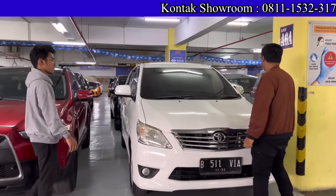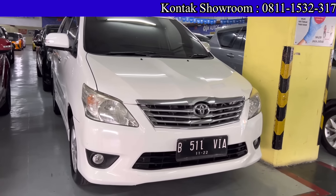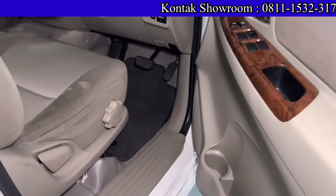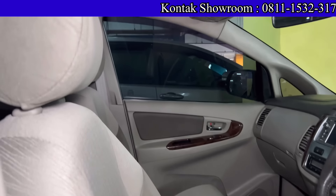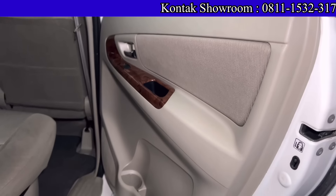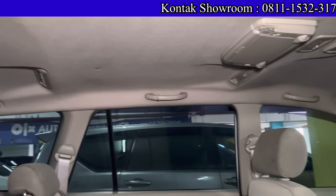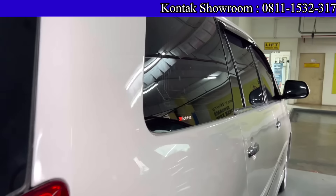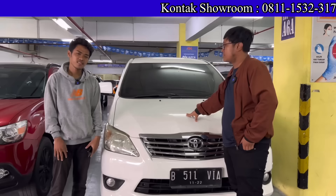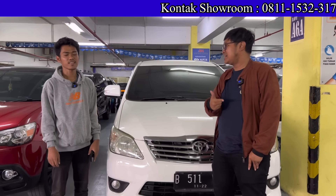Lanjut ada Kijang Innova. Di sini gak usah mahal-mahal, DP 5 juta aja bawa pulang. Pajak bulan 11, sekitar 3 jutaan per tahun. Kalau teman-teman mau kredit tapi rumah ngontrak, bisa dibantu — paling diminta domisili dari RT/RW saja. Yang paling penting data teman-teman terbuka dari awal.